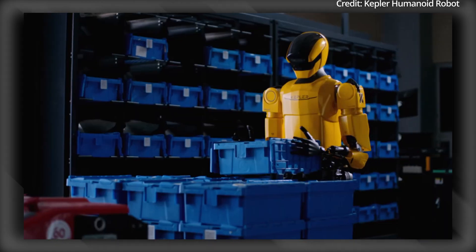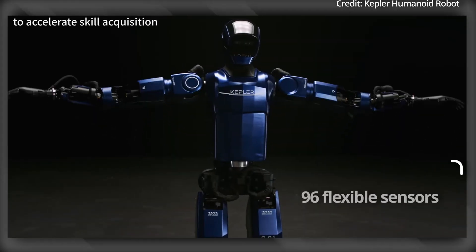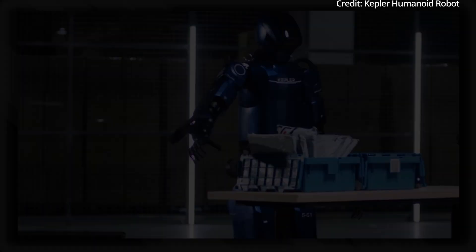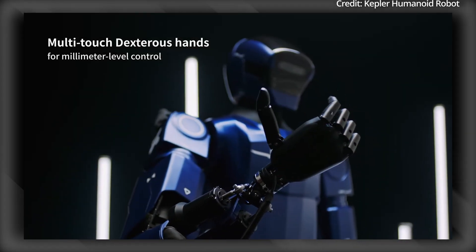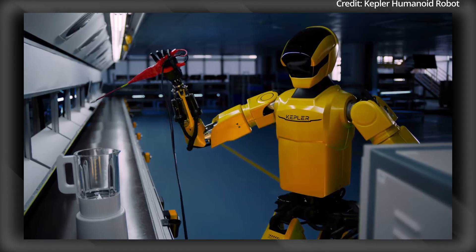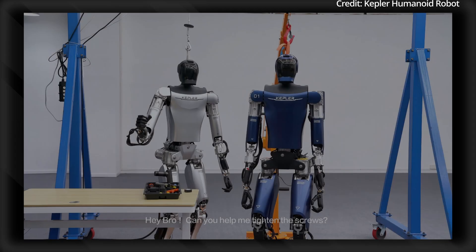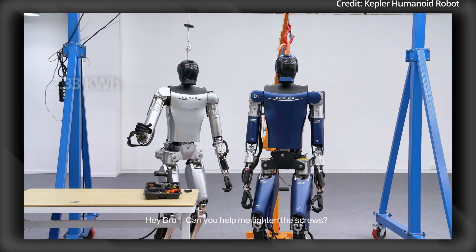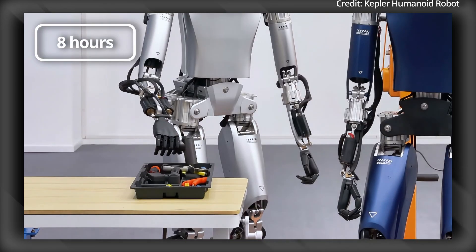This flexibility is complemented by sophisticated fingertip technology, featuring 96 flexible sensors per fingertip for precise manipulation and interaction with all shapes of objects. Furthermore, the robot's star-line wiring method simplifies the internal wiring, contributing to its robust and efficient design. Powering the K2 is a 2.3-kilowatt-hour battery, ensuring up to 8 hours of uninterrupted operation.